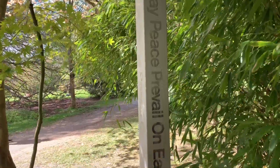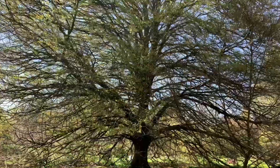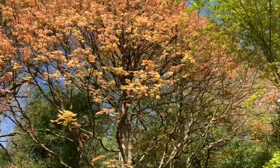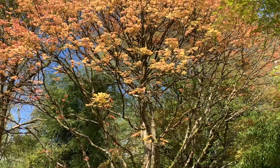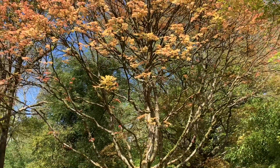May peace prevail on earth. Look at this tree — look at that. I don't know what colour this is. What colour is this? Is it orangey?